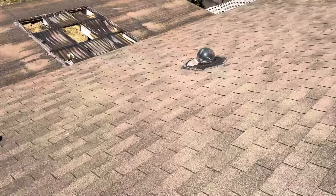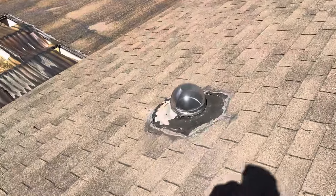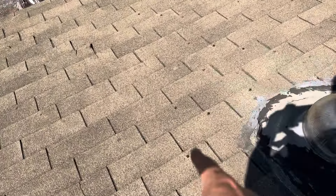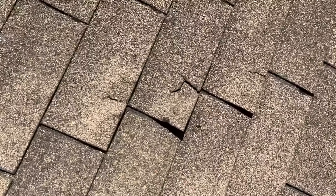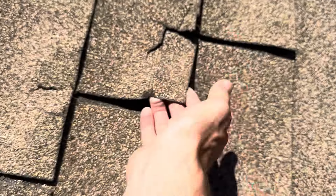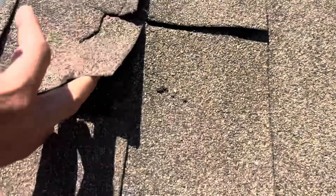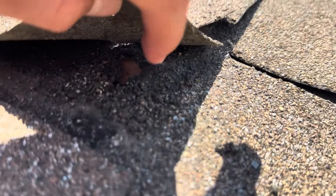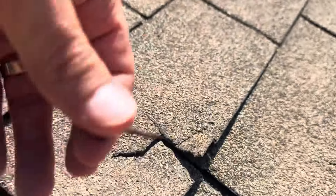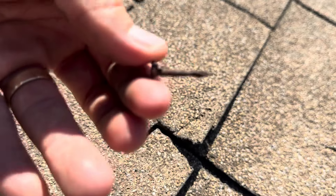You can see all the repairs that have been done around this solar tube. Again, you can see all these exposed nail heads and just how damaged all of these shingles are. I don't know if it's because of the wind, but all the nails are starting to come up and out of the roof itself — they're literally just coming out. You can see how rusted they are.